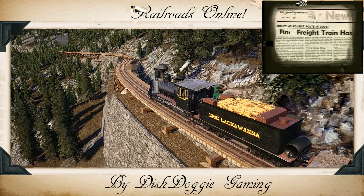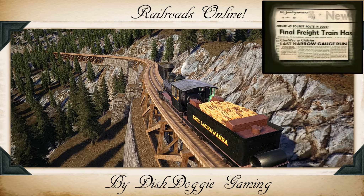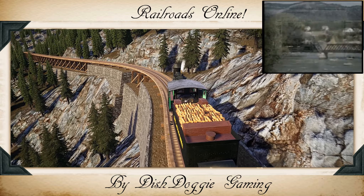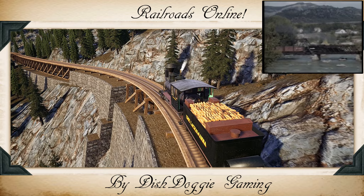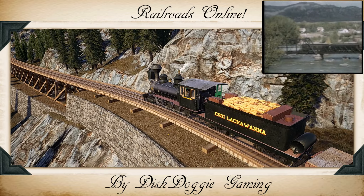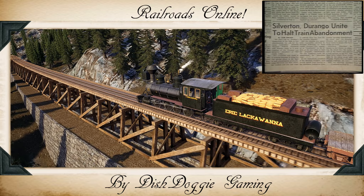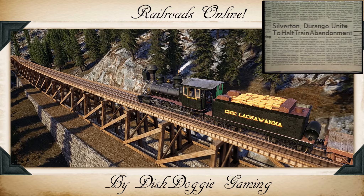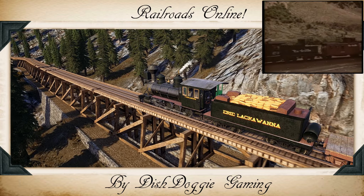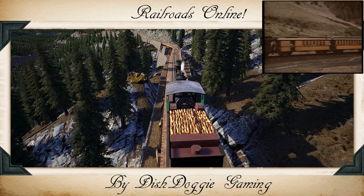In 1951, the Denver and Rio Grande Western, as it was now called, abandoned the passenger runs connecting Durango with Alamosa and all points east. The railroad wanted to close down the Durango and Silverton branch too — that year, passenger traffic was less than 3,000 riders. But due to promotional efforts by local employees and rail fans, passenger traffic increased over tenfold to 37,000 by 1963. As summer ridership continued to increase through the '60s, the Denver and Rio Grande Western thought the line might just be worth saving.